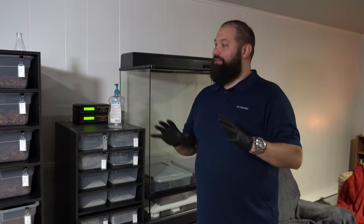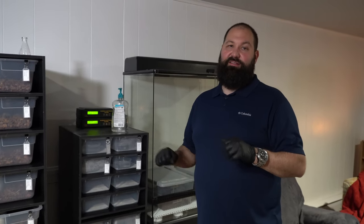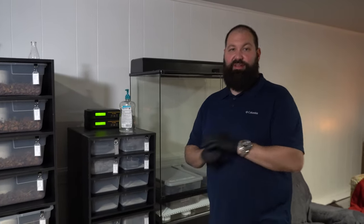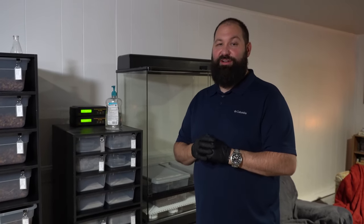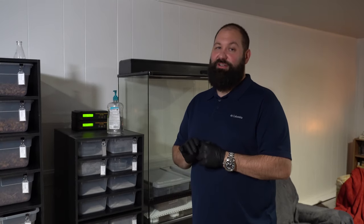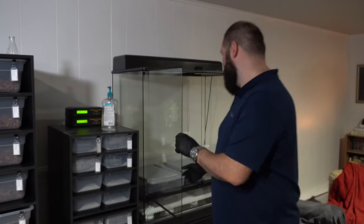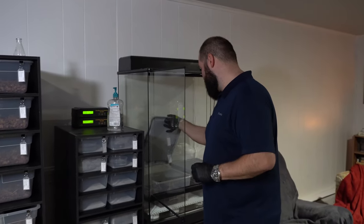We have a couple snakes that are already in this area and we are going to be moving them up to bigger enclosures. The first ones we're going to be moving over are called pulcher - they're an Asian rat snake. We're gonna move them over real quick and pull them out of their original enclosures.